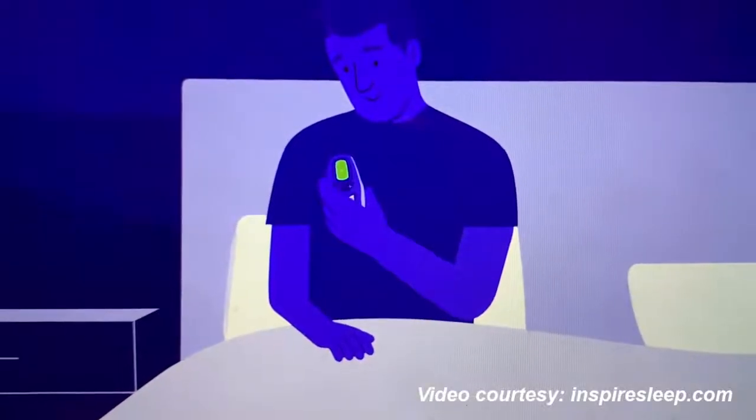There's a remote control that the patient uses to activate the device before they go to sleep at night, and then to turn it off when they wake up.